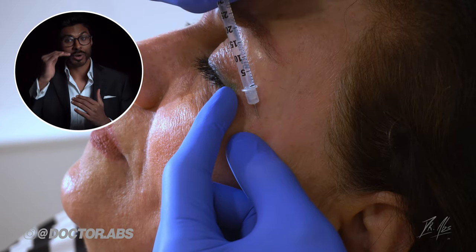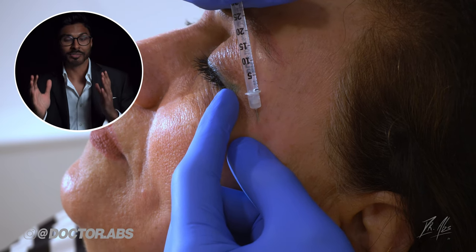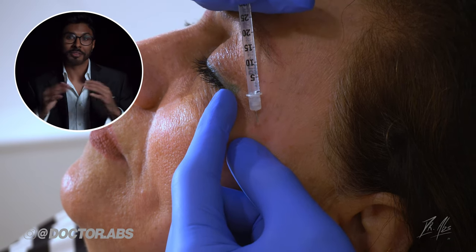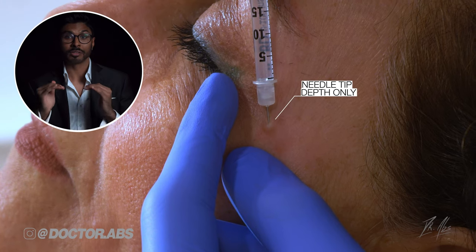When you inject, you have to be at the right depth to stop the Botox going somewhere it shouldn't. The muscle here is very shallow because there's barely any fat beneath the skin, and that's why my needle is almost parallel to the skin.